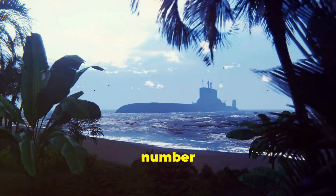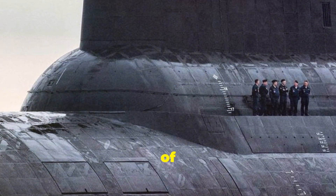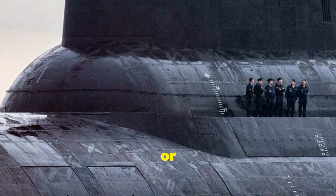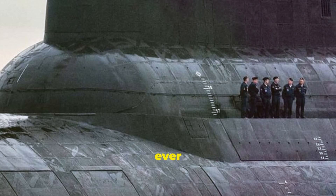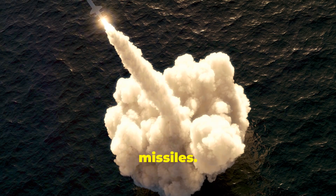And finally, taking the top spot at number 1, we have the Typhoon class from Russia. With a whopping displacement of 48,000 tonnes and a length of 175 metres, or 574 feet, these are the largest submarines ever constructed. Built during the Cold War, they can carry up to 20 ballistic missiles.